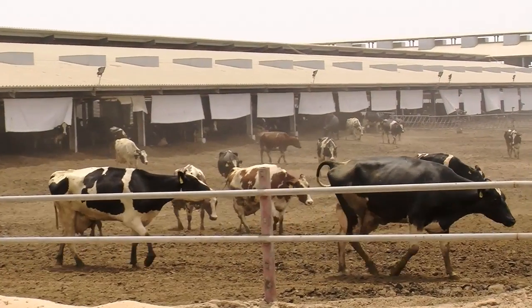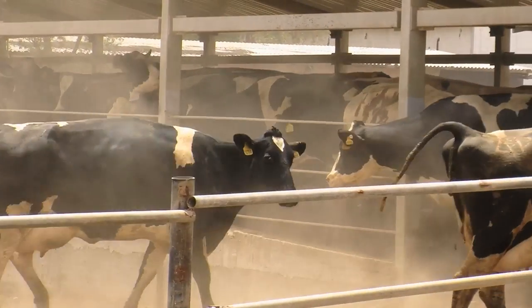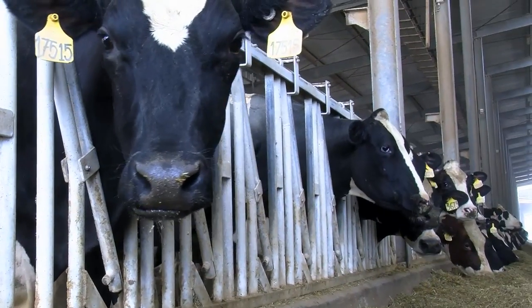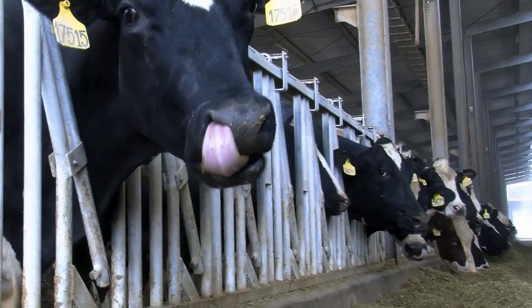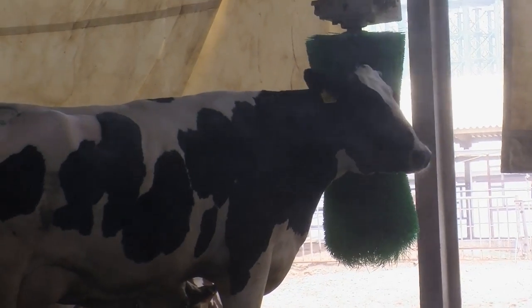While summer temperatures in Dubai can easily reach past 50 degrees Celsius, the 11,000 cows at the Al Rawabi dairy farm are keeping their cool. Alterations to the cow sheds are ensuring that animals stay comfortable and avoid heat stress. The changes have also led to a significant increase in the farm's milk production.